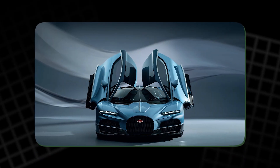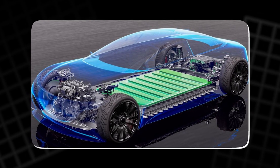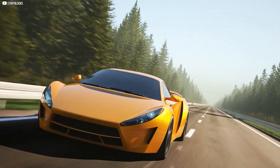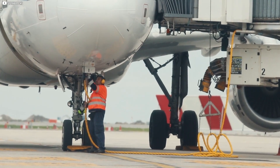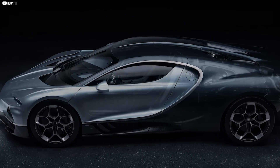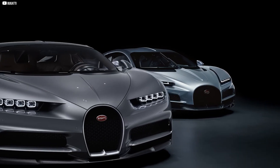Bugatti's new hypercar redefines electric propulsion with its groundbreaking motor and revolutionary battery cooling system. These innovations challenge traditional limits, influencing not only high-performance vehicles but also electric aviation and energy technology. Bugatti is pushing the boundaries of possibility, setting the stage for a future of limitless advancements.